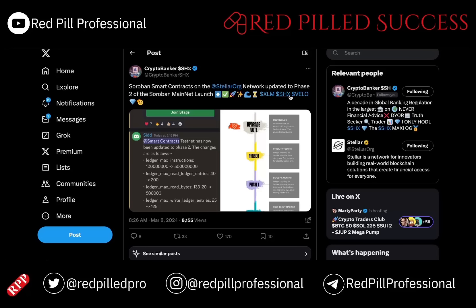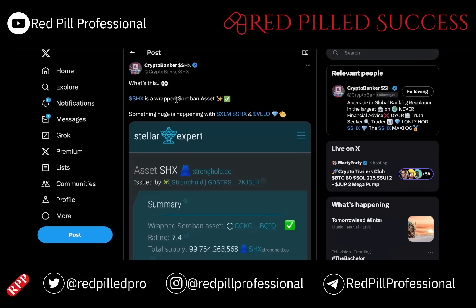Because SHX and VELO are concentrating on DeFi, and as that expands and is more and more adopted — each of those pretty much has a lot of adoption that has already occurred. However, it just isn't public yet. And here is an example of that, because on Stellar Expert we can see that SHX is a wrapped Soroban asset, which means that it can be included in smart contracts.